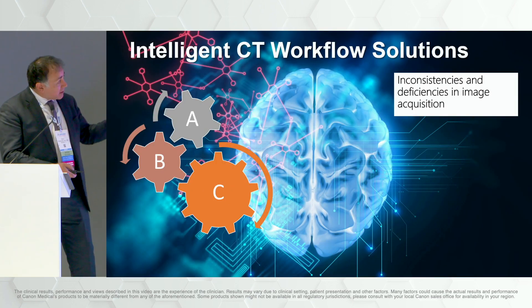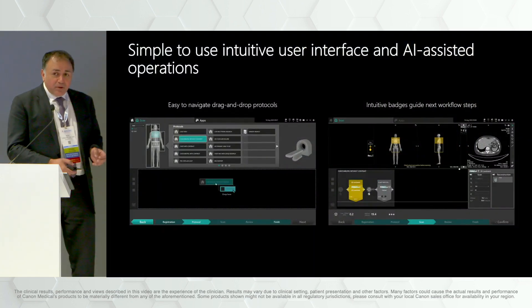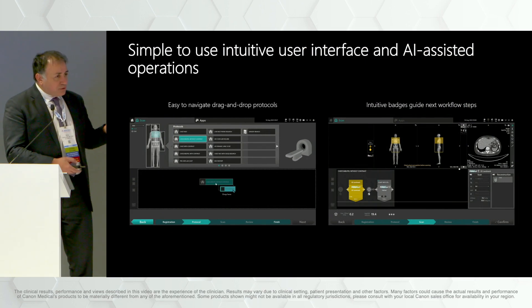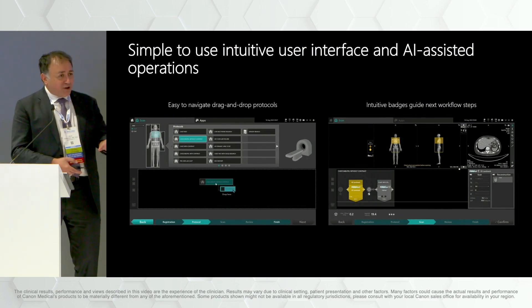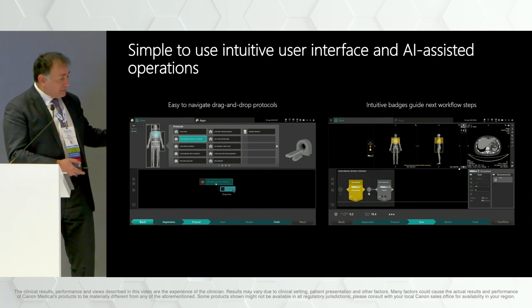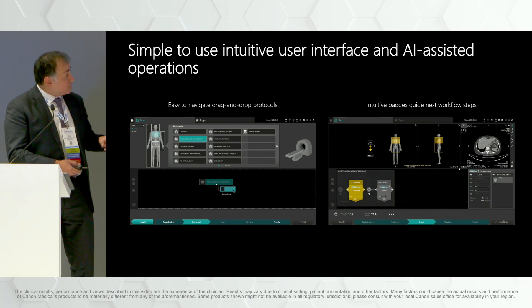Let's talk about the first problem: inconsistencies and deficiency in image acquisition. It may sound simple, but just a user interface — being able to simply drag and drop, having technologists who may not be familiar with a given scanner click on the body part and have things pop up with the next steps coming automatically. These are technologies that are currently there and can enhance workflow.